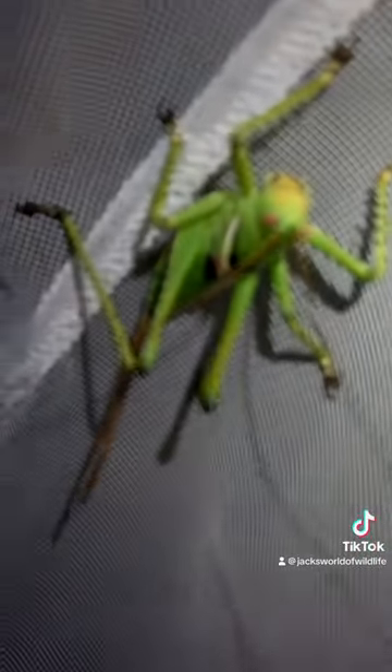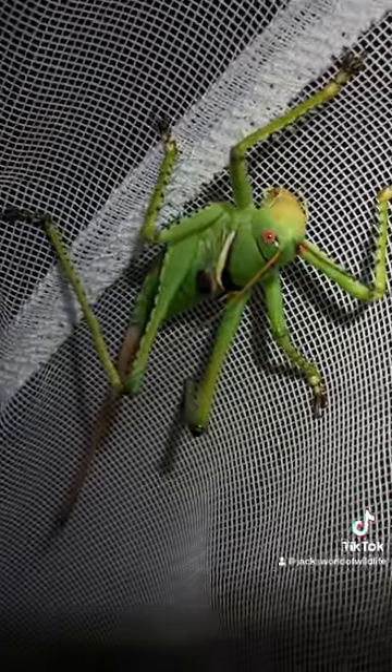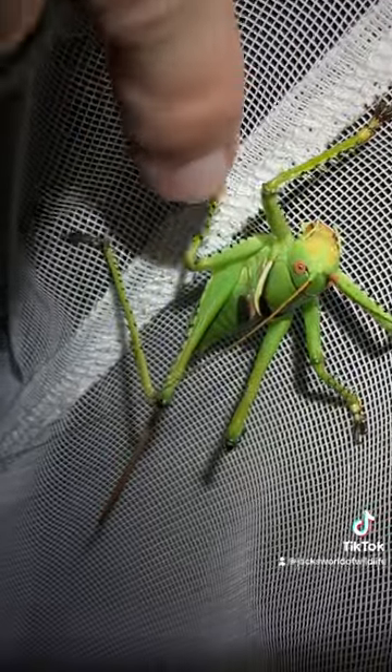Come get a close look at that, guys. Oh my gosh, they're so scary. But they use those awesome spines all along the front legs to kind of bear hug their prey, and they barb into it and keep it from moving, and then they just slice it up and drink all of the liquid.